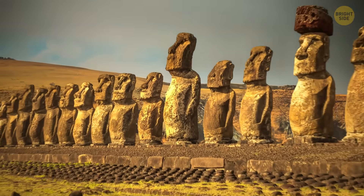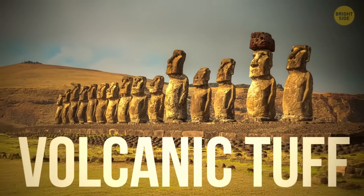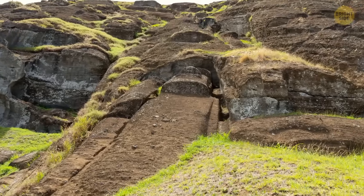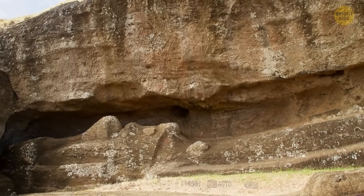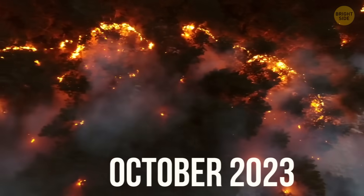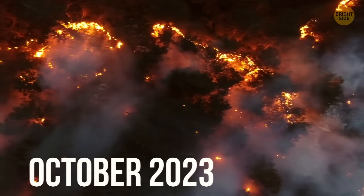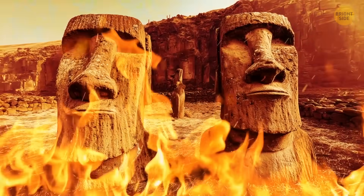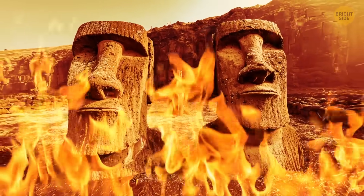Most of the moai bodies were made from volcanic tuff, a soft, easily carved stone, and most of the statues were carved in one quarry inside an ancient volcano. In October 2023, a wildfire tore through the quarry, and everyone who cares about Rapa Nui got really concerned about whether the site would survive future disasters.